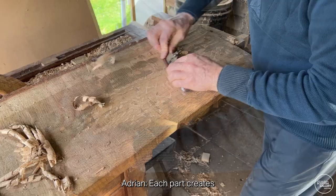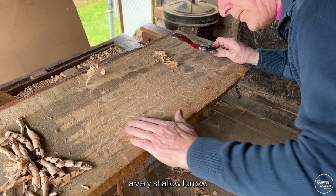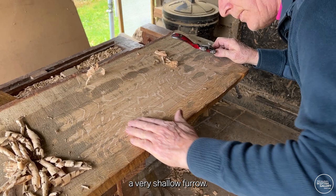Each part creates a very shallow furrow. It won't show here, but if you've got a very low light then it actually shows up the width of the blade.